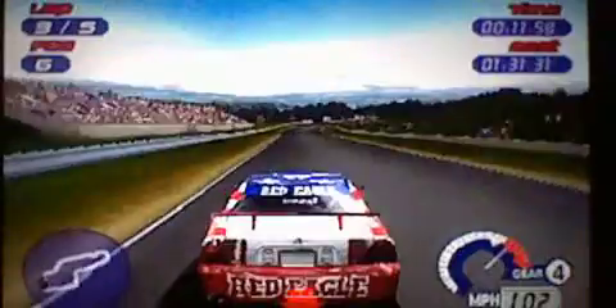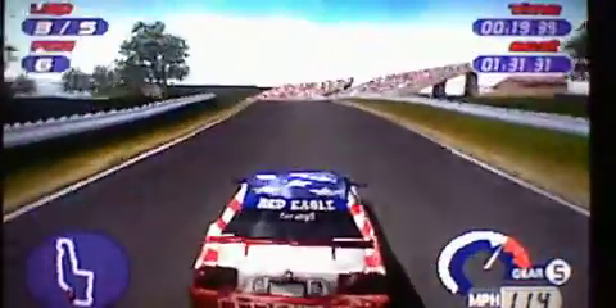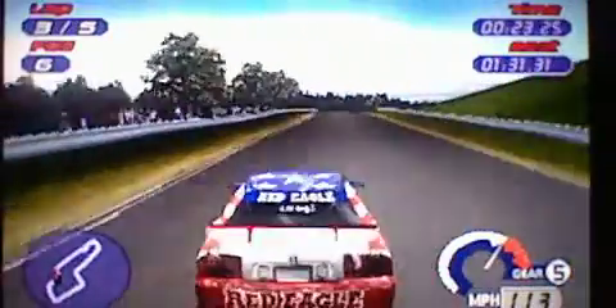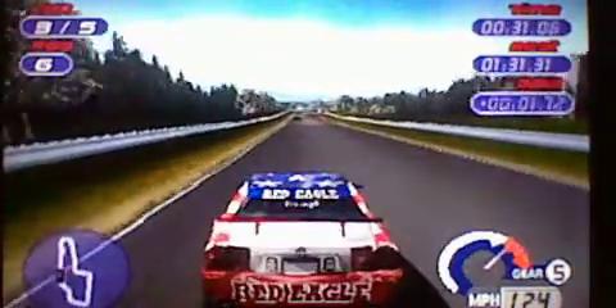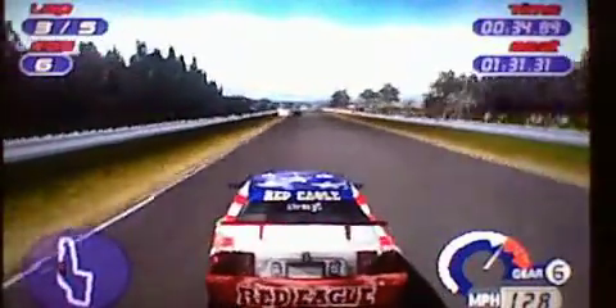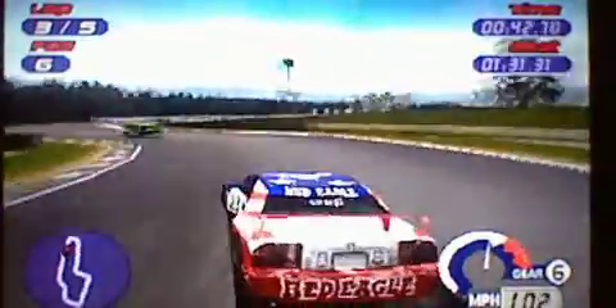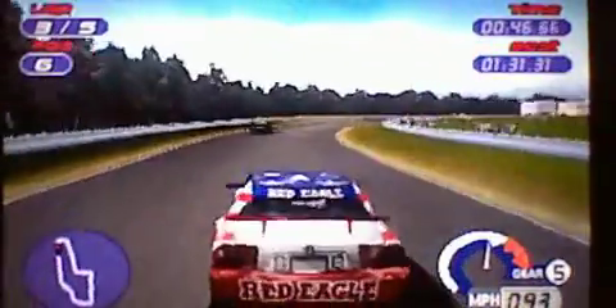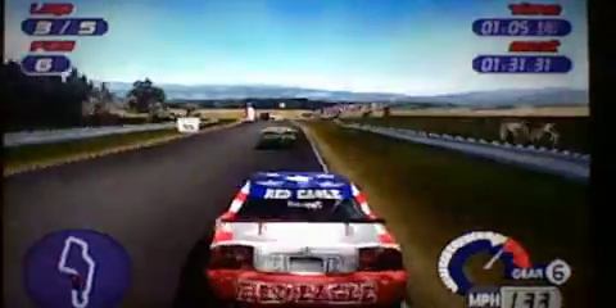That was a really clean pass, and I didn't even lock up the brakes doing that. Three laps to go, and I've got to figure out a way to get to first. There's the other Ford Falcon. I'm getting all nasally and phlegmy now and I don't like that. Running about five seconds faster this lap — my best time here is like 1:23 or something like that.